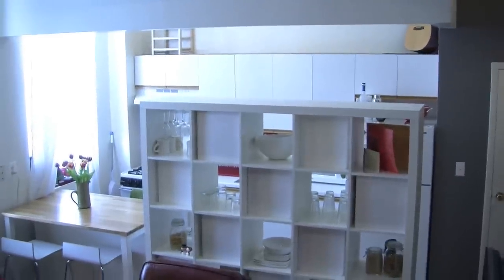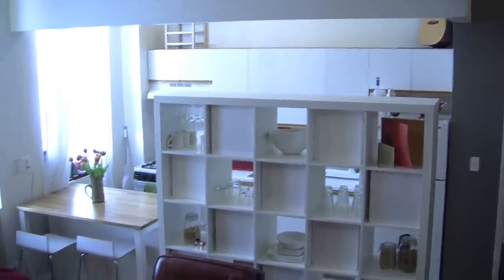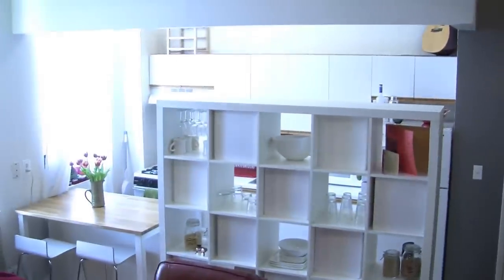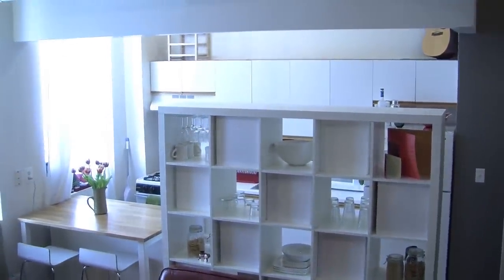It's really hard to get a sense of this because I don't have a wide-angle lens, but here is the living room into the kitchenette area there.